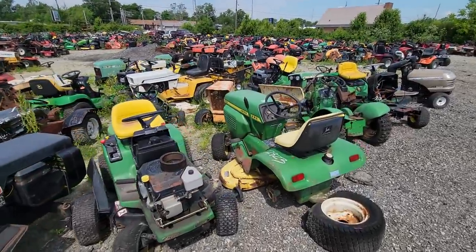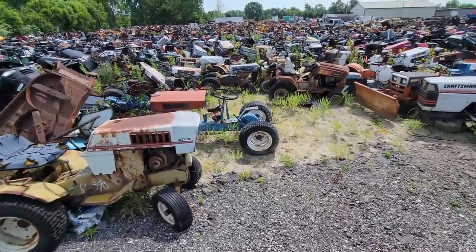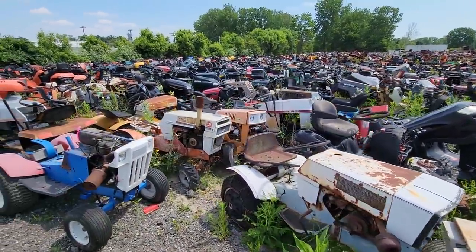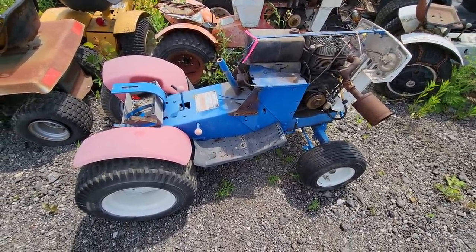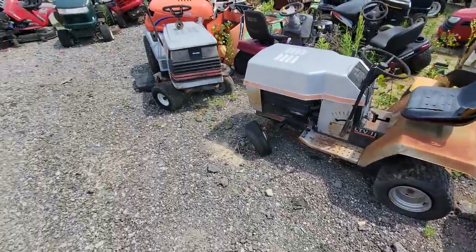There's some John Deere here, and there's more around back that I'm going to show you a little bit later. This is one I'm getting too. I actually took the hood off of it because I wasn't going to get this one, and then I decided to actually get it. So I already took the hood off.